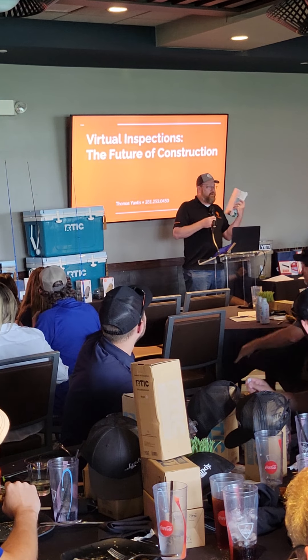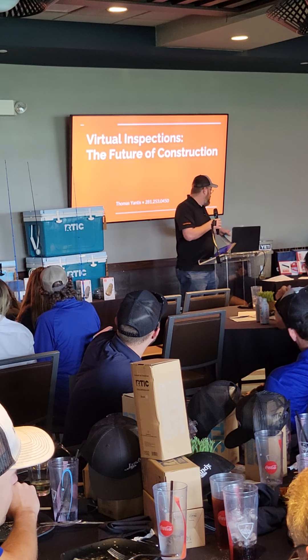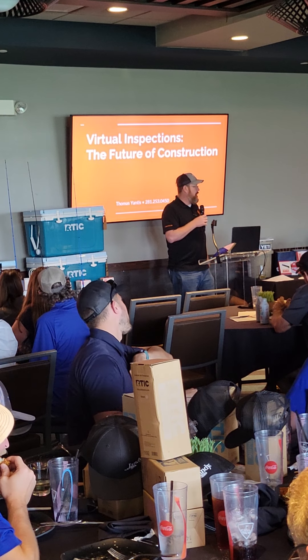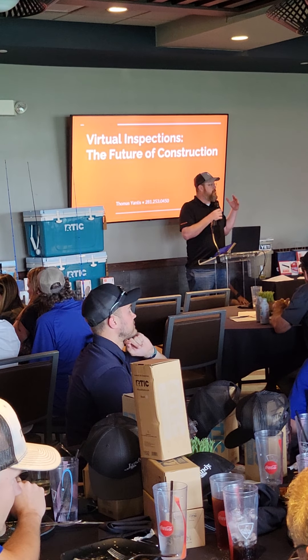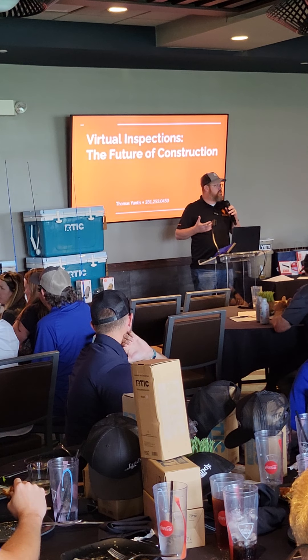Inspected.com said we'll help you guys in Austin by bringing inspections to you. And so, those of you who are building in Austin, most of you guys are working with us as far as the virtual inspections, but what we're going to speak to today is how these inspections are going to change in the future.